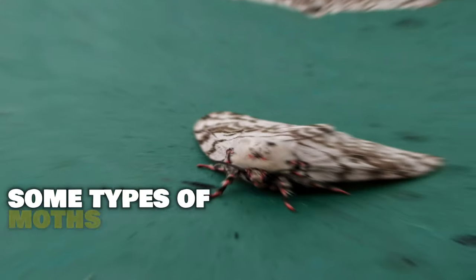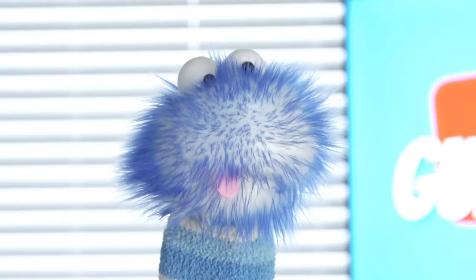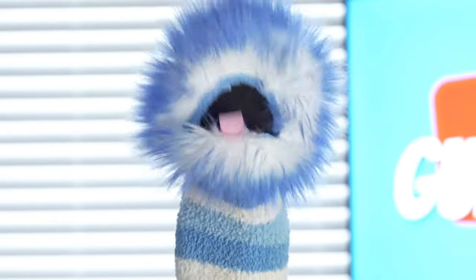Some types of moths, like the gypsy moth, can cause problems when they get into new areas. Moths have special tricks to protect themselves.